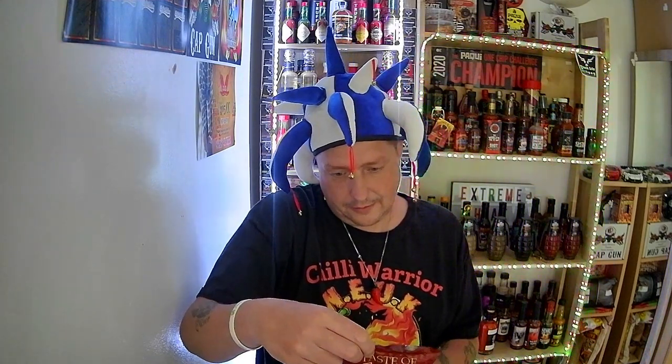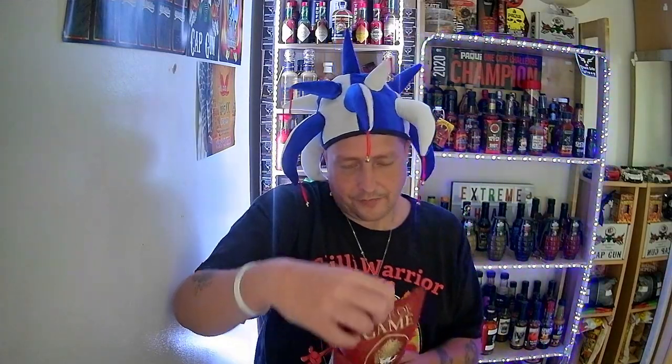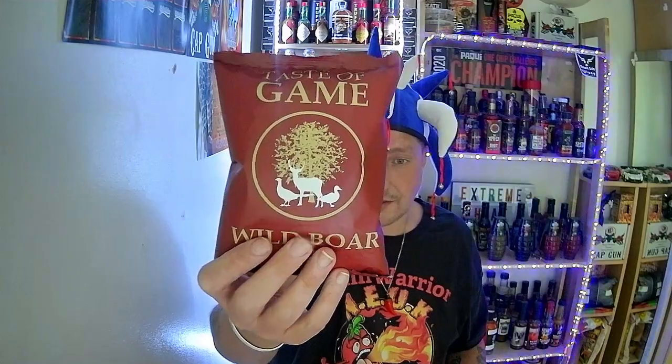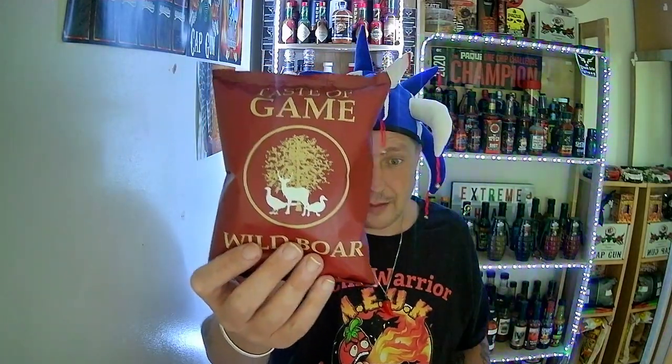This is from a company called tasteofgame.org.uk. These are 40 gram packets. I have actually got four flavours to review — really interesting flavours. I paid a pound at my local shop for these, so you're paying for the quality, probably not the quantity, because it feels like there's a ton of air in this. I do like the labels and the design of the packets — it shows a picture of game on it and a tree.